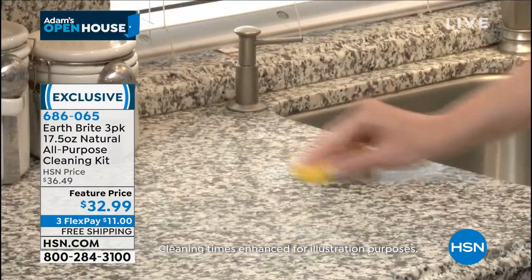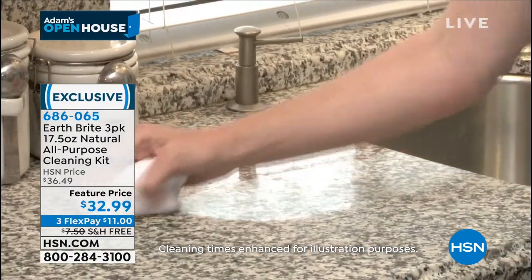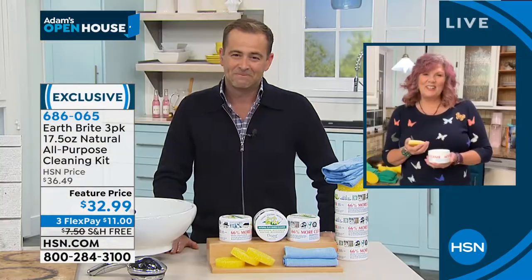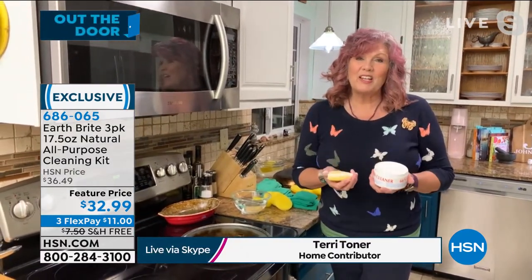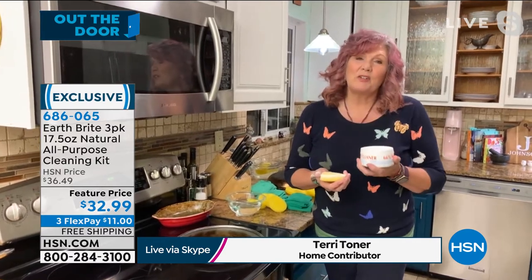Terry, I'm sad to see it go, but as they say, all good things must come to an end. We brought in 20,000 and we're down to the last few thousand. Everybody loves the Earth Bright.